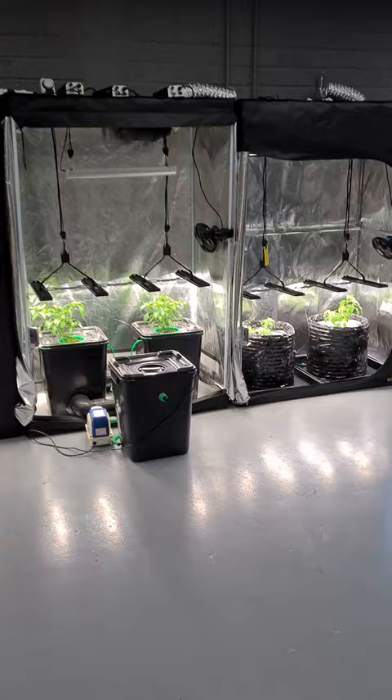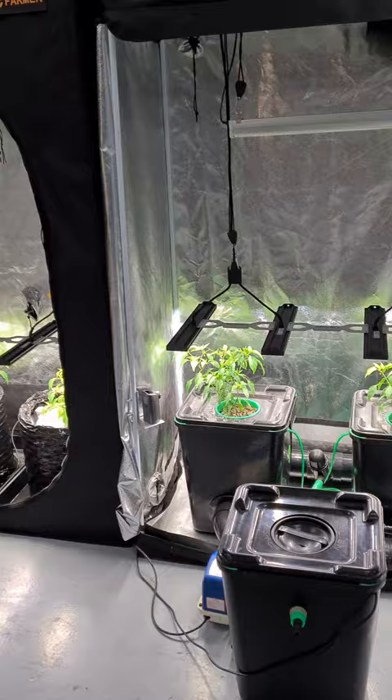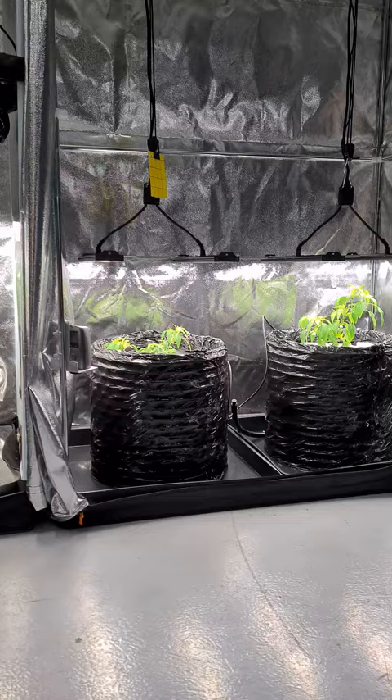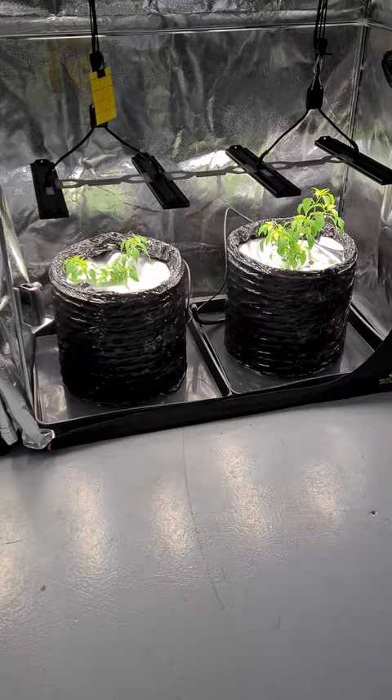Hey guys, welcome back to the soil versus hydro versus coco grow. This is week six — we missed a week — but unfortunately we have problems. You can probably see visually: that's the soil, that's the hydro, both doing around the same, and that is the coco.